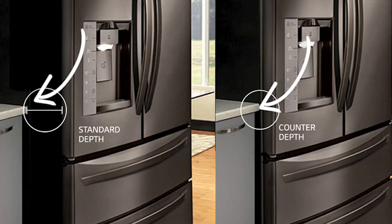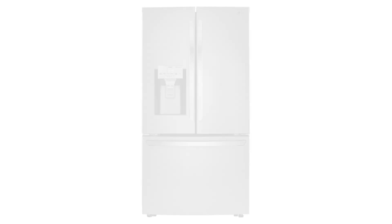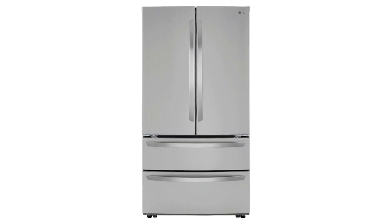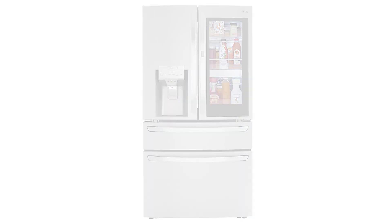Freestanding counter depth is just a less deep regular refrigerator. Almost every manufacturer markets this type, starting at $1,500 to $5,000, and it is by far the least expensive. Freestanding refrigerators offer a ton of different options with French doors, drawers, four doors, along with computer screens and windows. So cheaper doesn't mean less interesting.